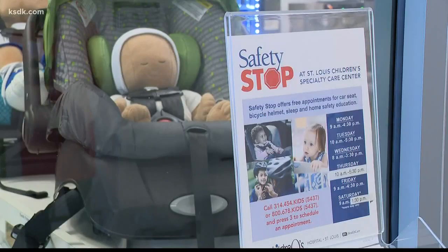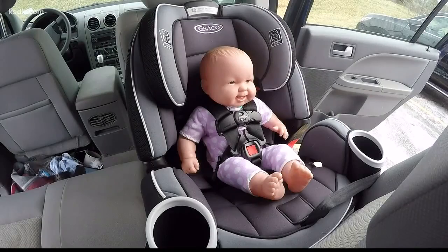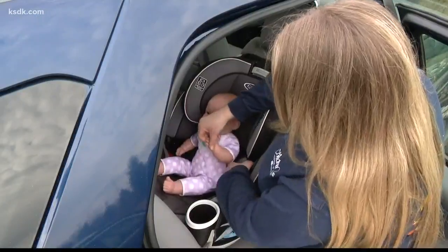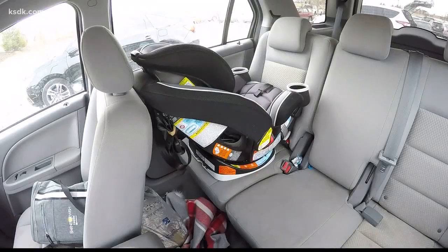I am here at the St. Louis Children's Specialty Care Center in Town and Country with my car seat expert, Brittany Kaiser, who is going to help ease all my fears. I've already purchased my car seat and I have my base, but I don't have the first clue as to how to get it in my car and make sure that it's safe for my child.